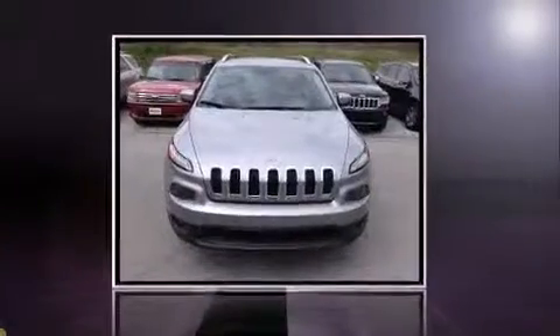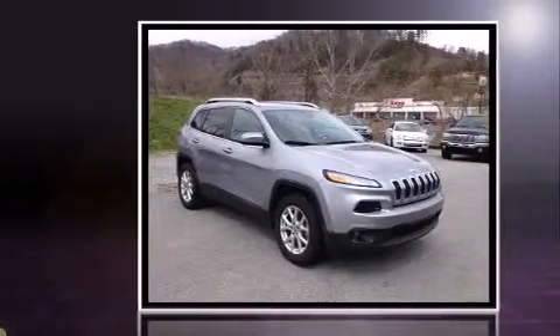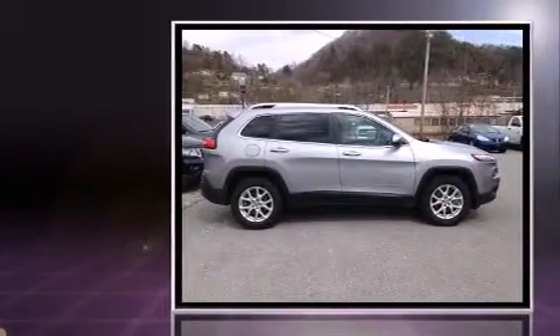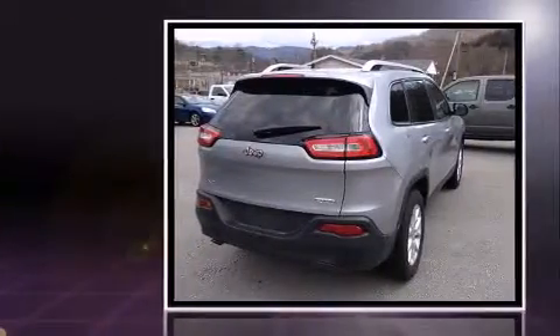Take command of the road in the 2014 Jeep Cherokee with less than 30,000 miles on the odometer. This four-door sport utility vehicle prioritizes comfort, safety, and convenience. Smooth gear shifts are achieved thanks to the efficient four-cylinder engine.